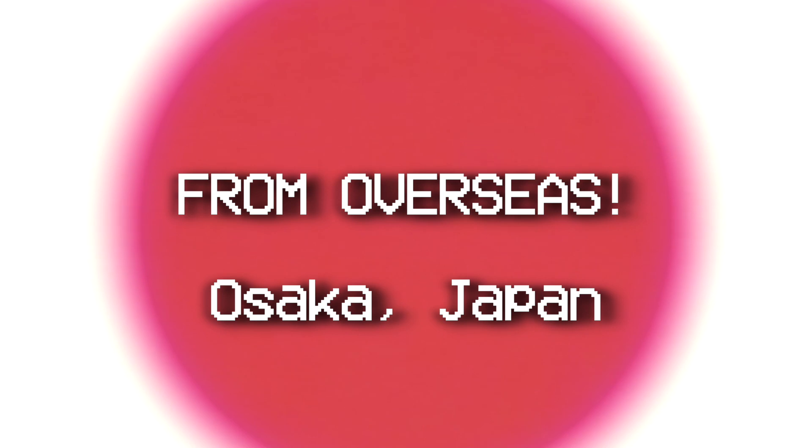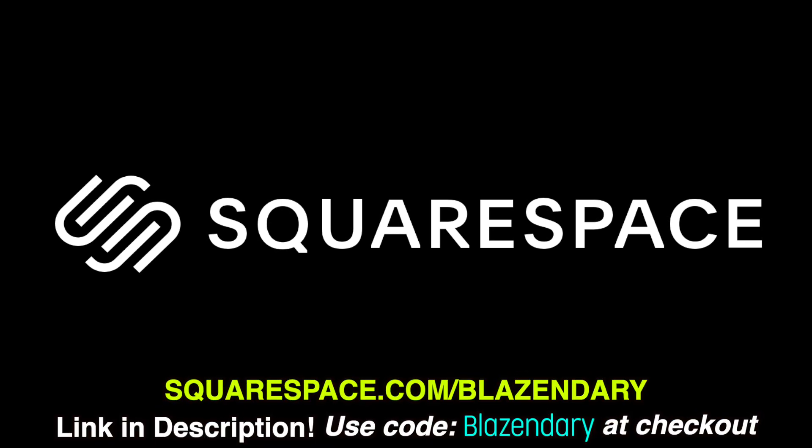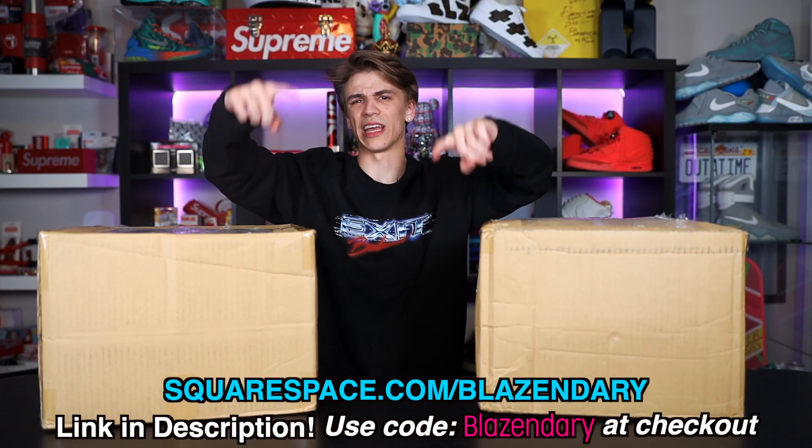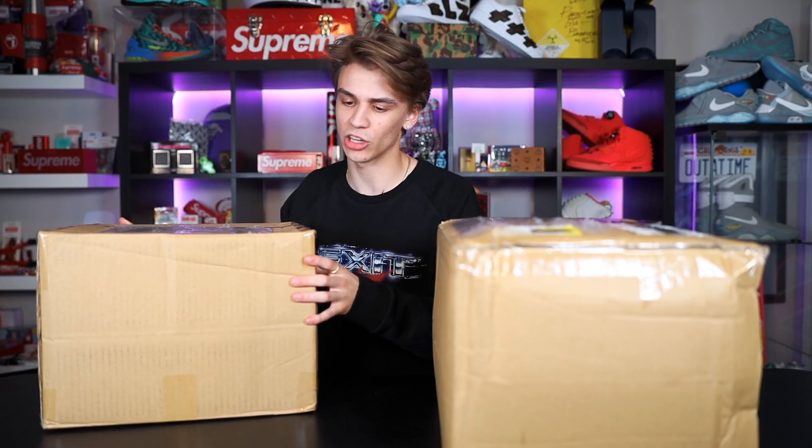What is going on, it's Blazenary here and we are back today. In front of us we have two packages — this is an overseas mystery box. Big shout out to Squarespace, our sponsor of today's video. Go ahead, use code Blazenary on your own website that you're going to create using the link in the description below.